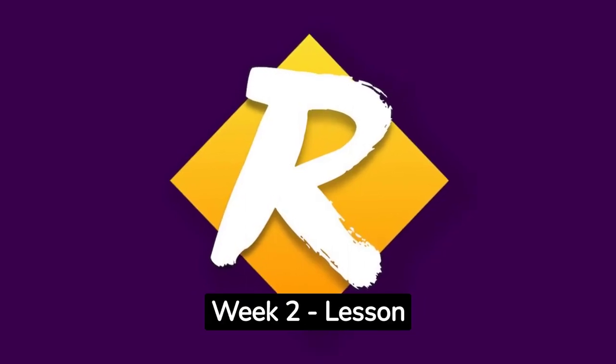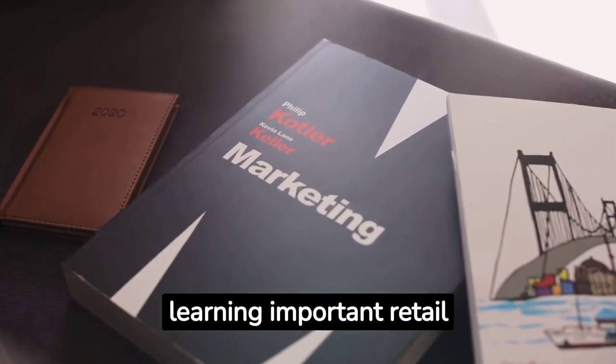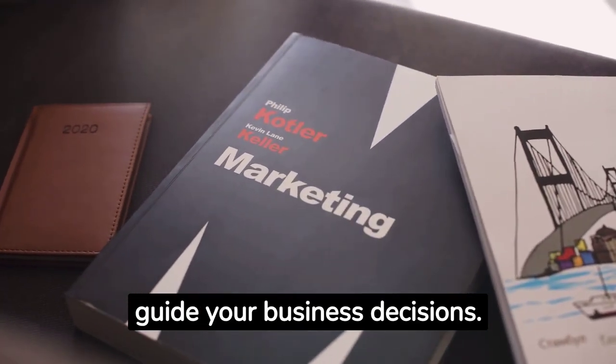Retail Fast Track, Week 2, Lesson 4: Retail Math is the Key to Learning Important Retail Calculations and Metrics to Guide Your Business Decisions.